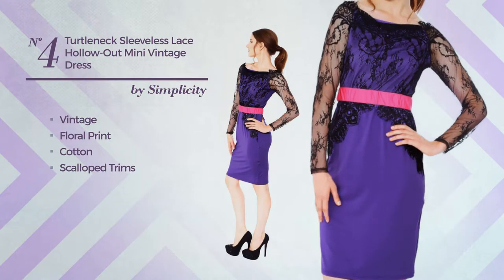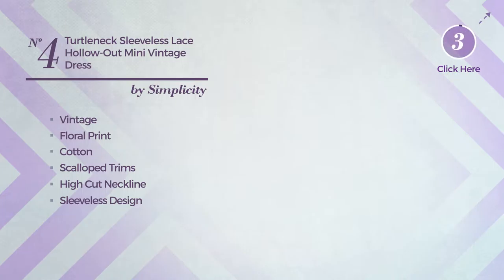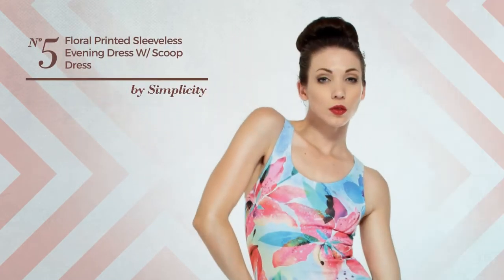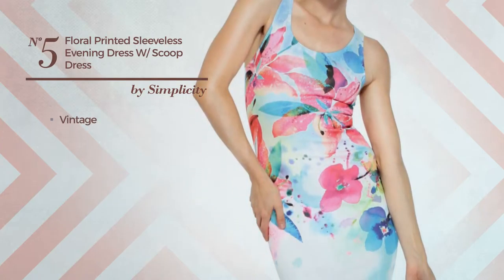Number four: a cocktail full-length dress featuring a seductive vintage-inspired design with floral print, made of soft cotton, styled with scalloped trims. This dress includes high-cut neckline, sleeveless design, short-length hemline, and full-length zipper closure, available in three other colors.